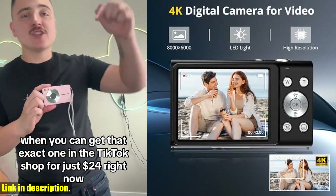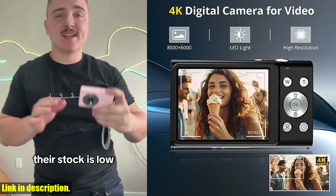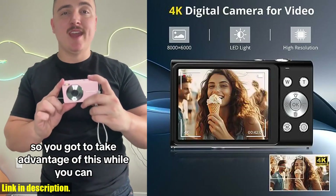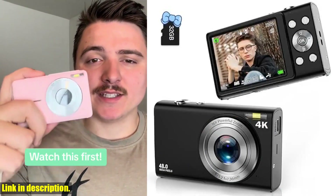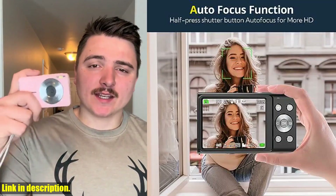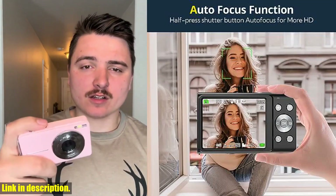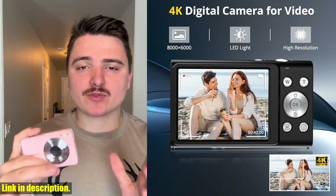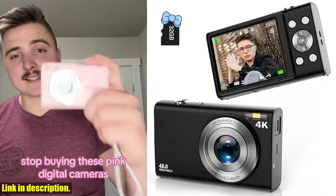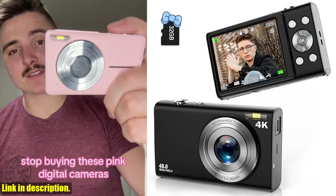This compact camera also features a 2.8-inch IPS screen and a built-in LED light, making it easy to compose your shots and capture stunning photos and videos in any environment. Plus, with the included 32GB SD card and two rechargeable batteries, you can start shooting right away and store plenty of photos and videos without the hassle of buying additional memory cards.